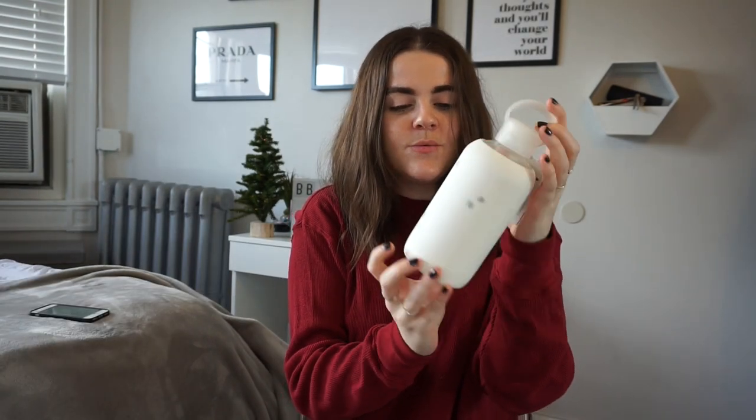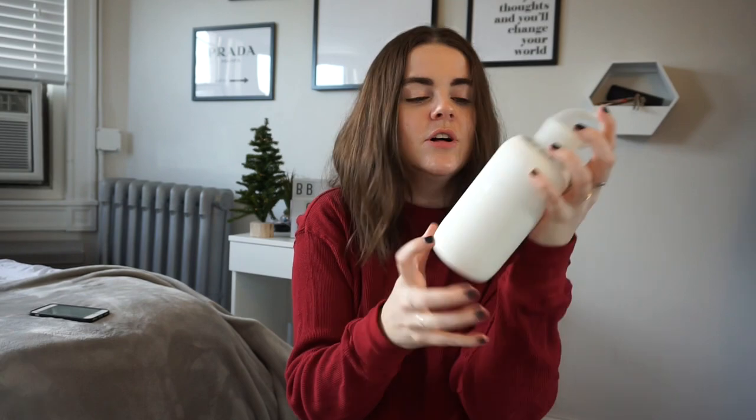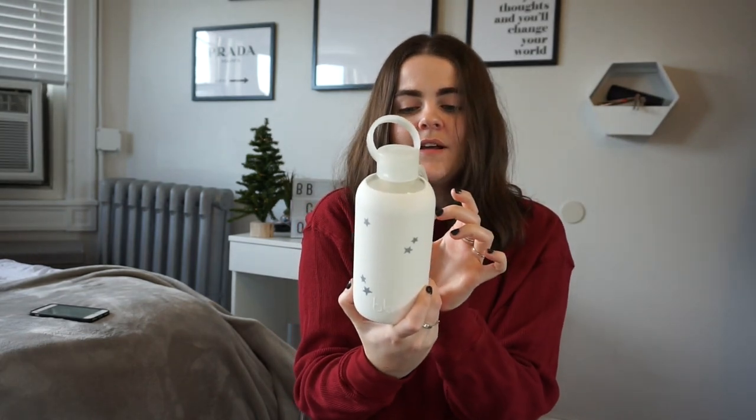This is a reusable water bottle — it has a rubbery outside, white with silver stars on it, and it's a glass bottle. This is the brand BKR. You can also get a Hydro Flask or S'well depending on your budget. I think this one was $35, and everyone needs to drink water — why not look cute when doing it?